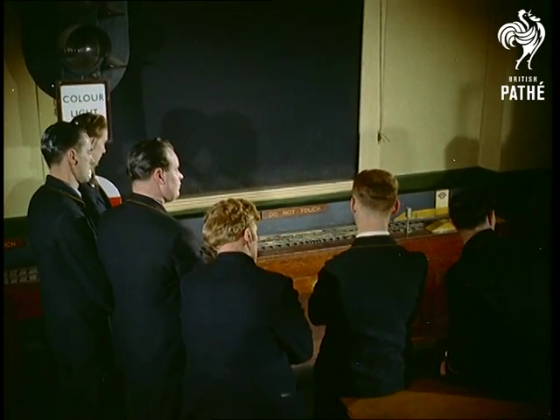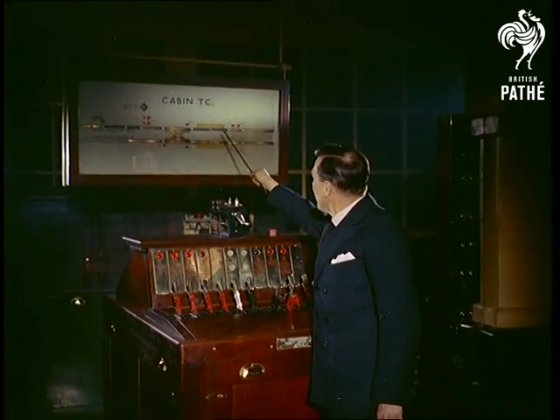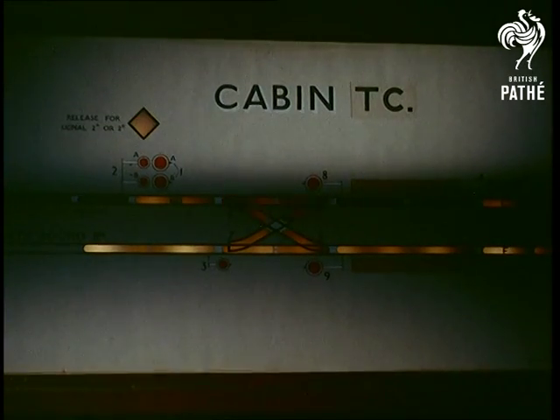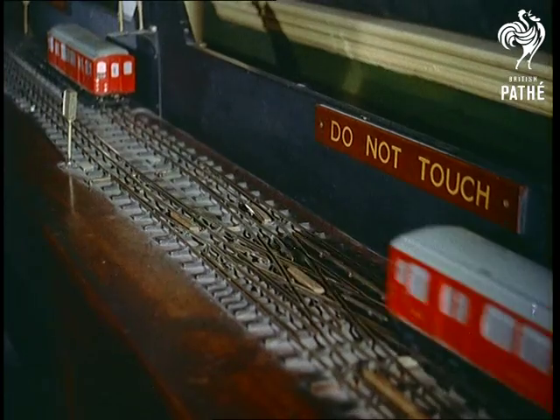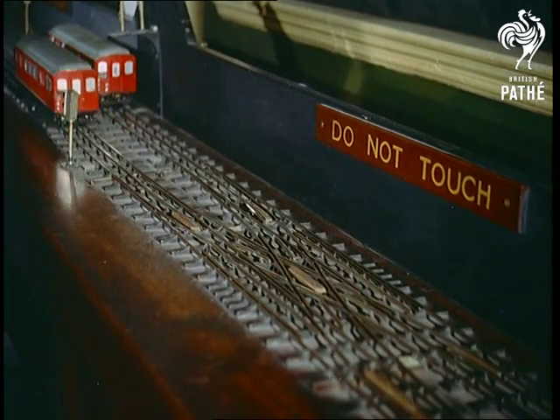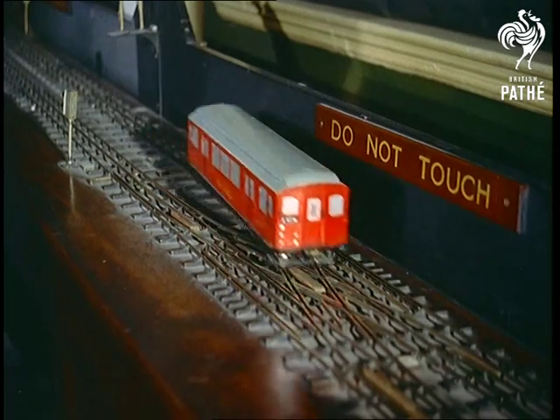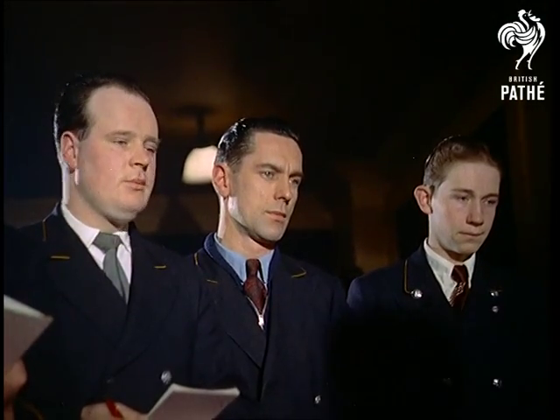The trains are operated electrically by the instructor or trainee, who gets an overall picture from an indicator screen. Only when the first train is clear of the crossover points can the signal lever be pulled to allow the second train on the line.